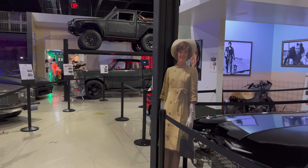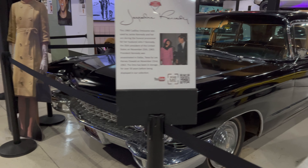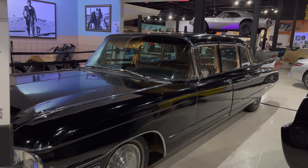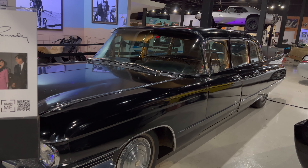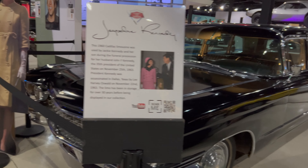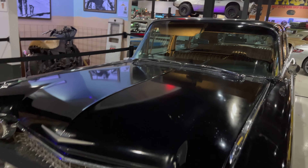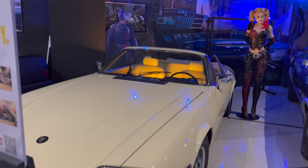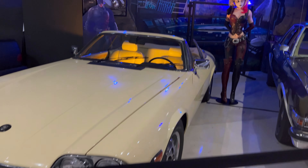This is Jackie Kennedy's Cadillac. It was used during the funeral procession for her husband. It's a 1960 Cadillac limousine. It's nice. Birds of Prey — it's a 1988 Jaguar.